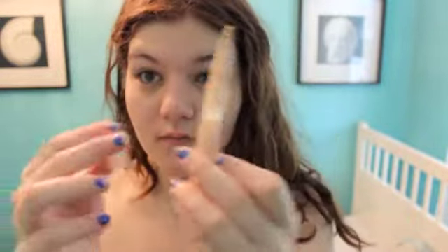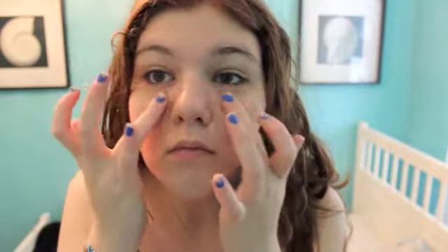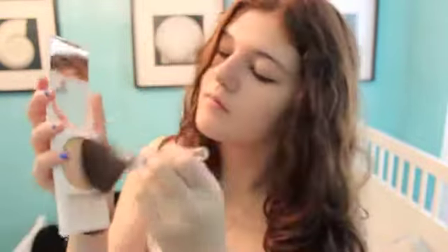Then I take my GMLU touch concealer and apply that under my eyes, on my cupid's bow, and around my nose, blending until it's all set. Then I take my Nearly Naked powder so my BB cream does not fall off my face.